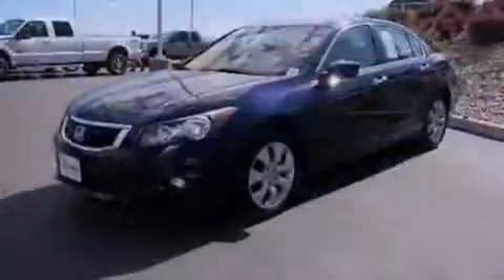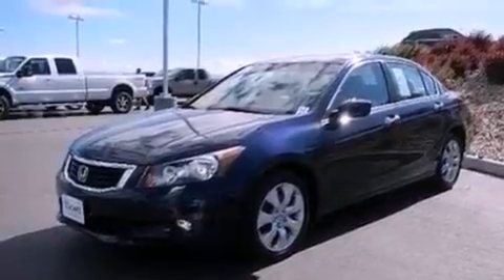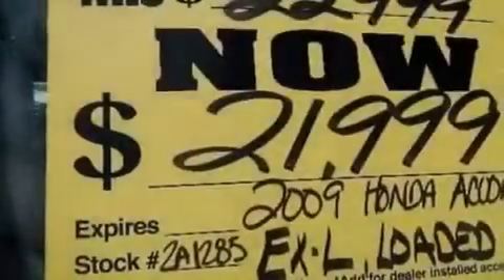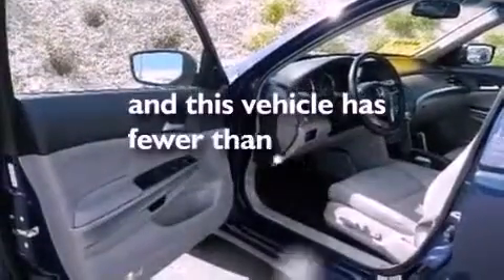The following features are also included: dual power seats, air conditioning, cruise control, leather seats, performance tires, an illuminated driver's side vanity mirror, a security system, dusk-sensing headlights, heated side-view mirrors, and this vehicle has less than 22,000 miles.